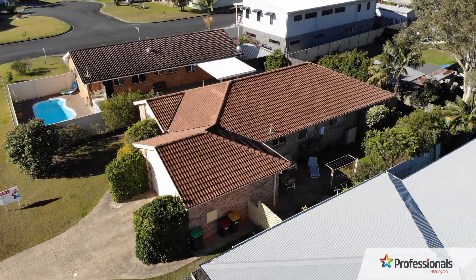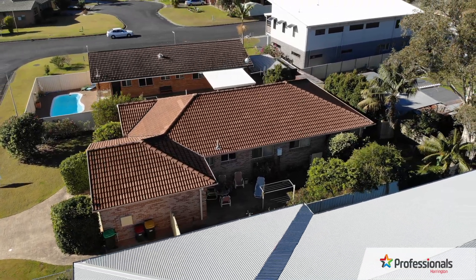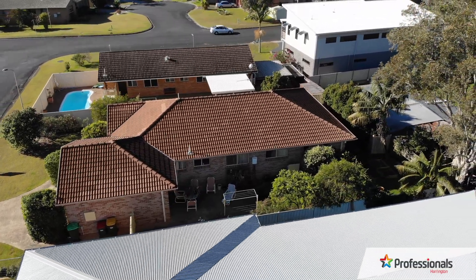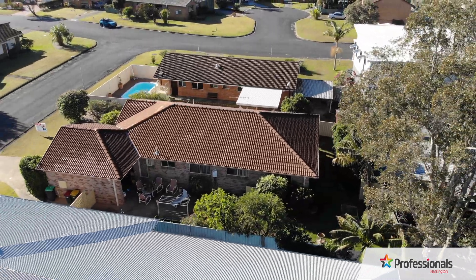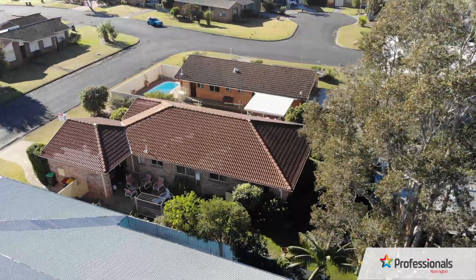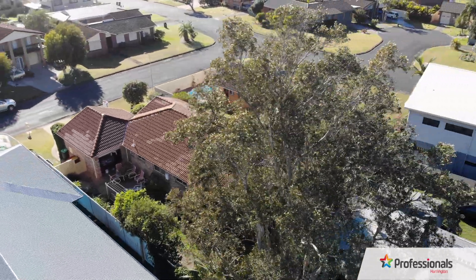The easy maintenance design of this property would make it suitable as a fantastic holiday home or even rental investment in a high capital growth area, with an expected rental return of $380 per week, or your new lifestyle family home.